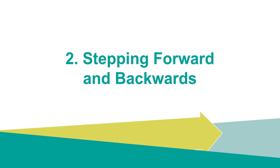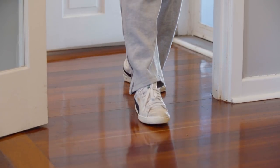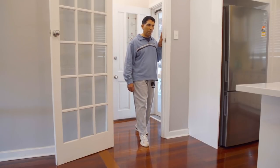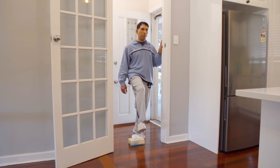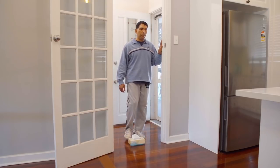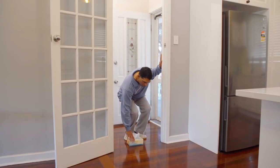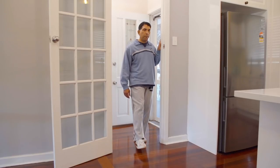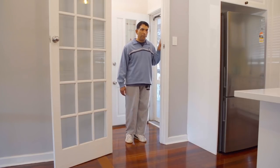Once you feel confident completing the static balance exercises, stand with your feet comfortably apart in a doorway. Imagine you're stepping over an obstacle by taking a small step forward and then stepping back into position. You can make the exercise more difficult by stepping over an obstacle or stepping higher or further. Make sure to pick up the object you're using after you've completed the activity. Stay safe at all times and only step as high or as far as you're comfortable. Ensure you have hand support available at all times. I do this exercise at the front door or in the doorway between two rooms.